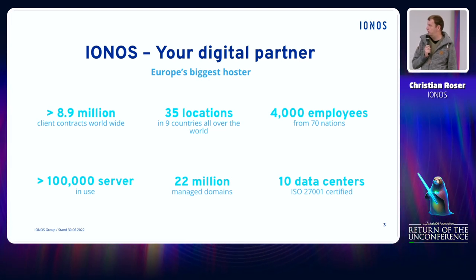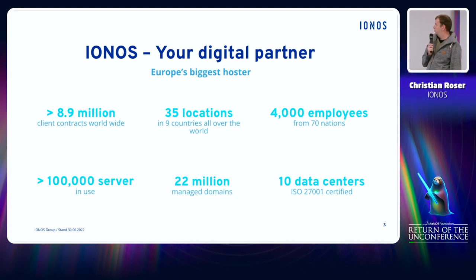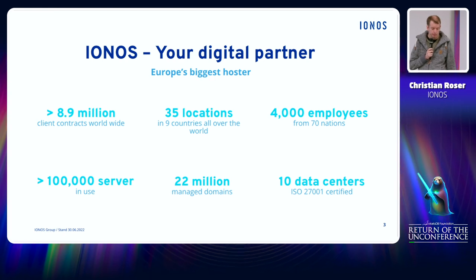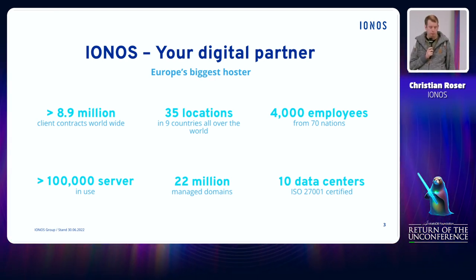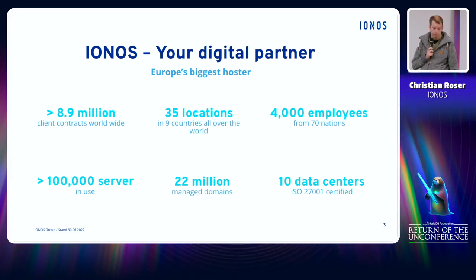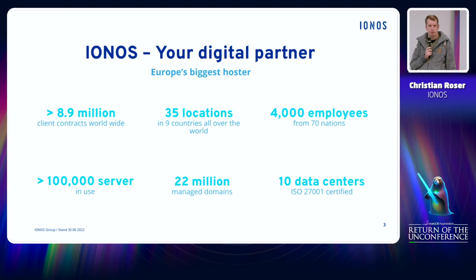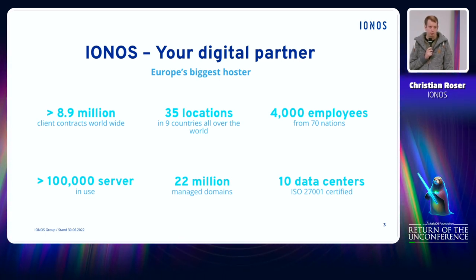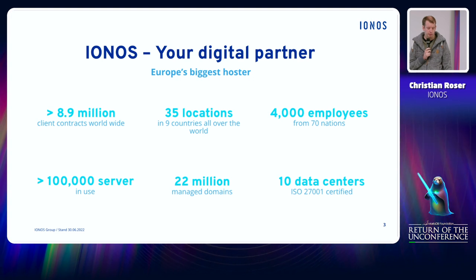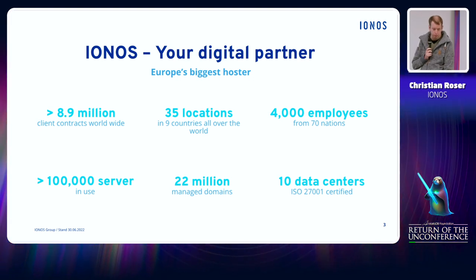Just a few words about IONOS and the company. We are Europe's largest hosting provider with around about 4,000 employees in 35 locations all over the world. IONOS operates almost 9 million customer contracts in several different markets. In our 10 data centers we house over 100,000 servers and over 22 million domains.